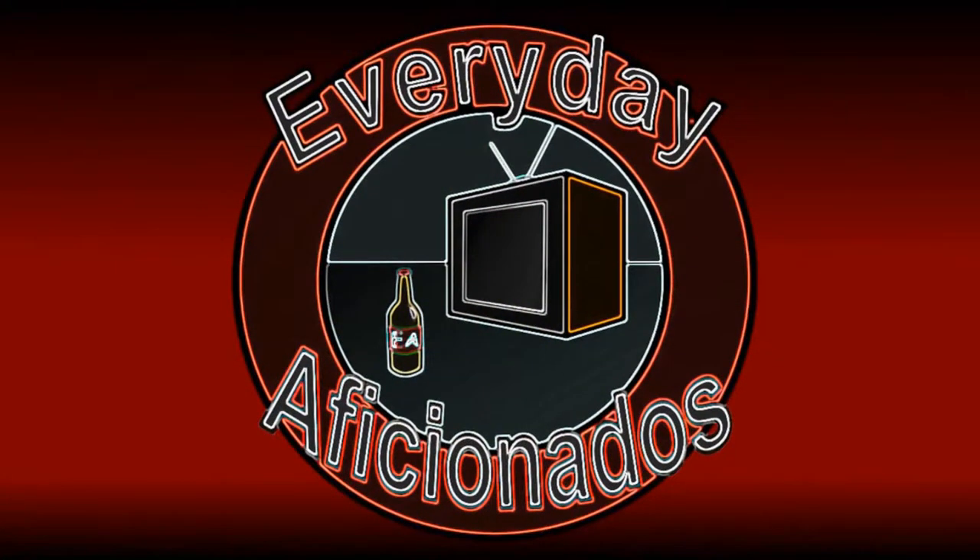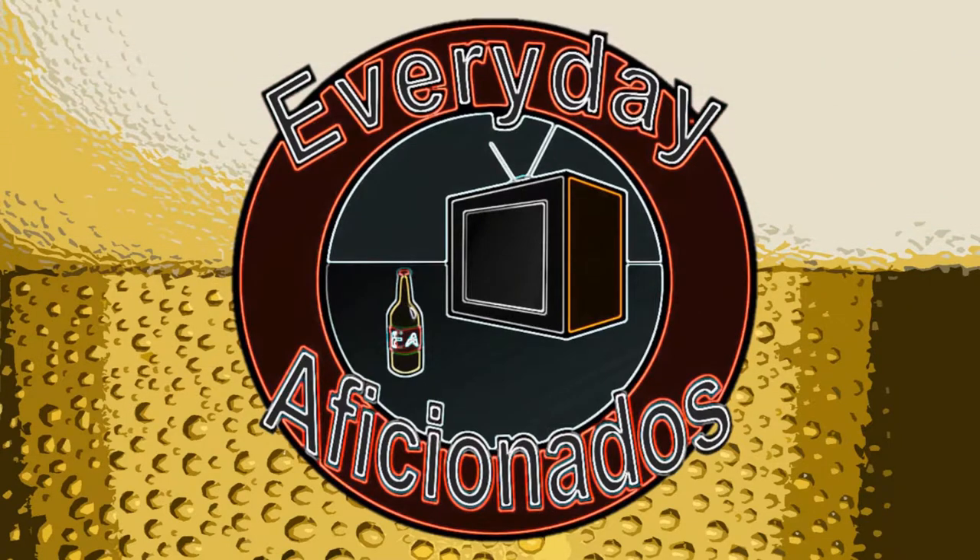I'll take one regular coffee, please. Hey guys, Sean here from the Everyday Aficionados, and today we're taking a look at regular coffee from Carton Brewing out of New Jersey.